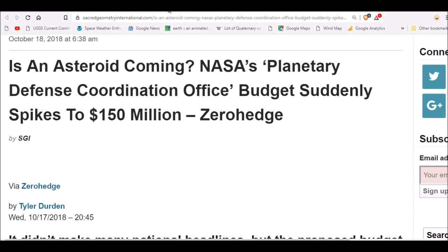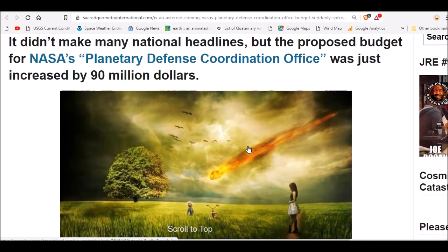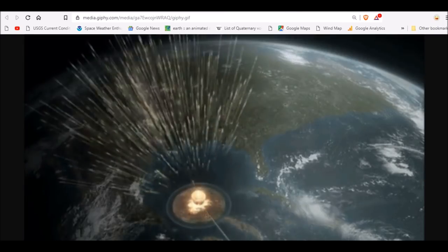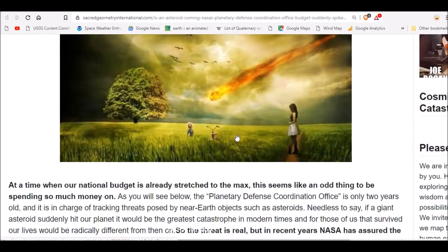Now, is an asteroid coming? What's going on with all these stories, studies, and discoveries? Did you know that NASA's Planetary Defense Coordination Office budget suddenly exploded to 150 million dollars? This came out about 28 days ago — it didn't make many national headlines — but the proposed budget for NASA's Planetary Defense Coordination Office was just increased by 90 million dollars. That's more than double, almost triple, at a time when our national budget is already stretched. The Planetary Defense Coordination Office is only two years old and is in charge of tracking threats posed by near-Earth objects such as asteroids.